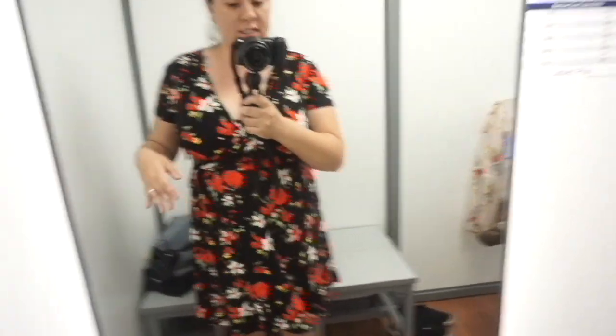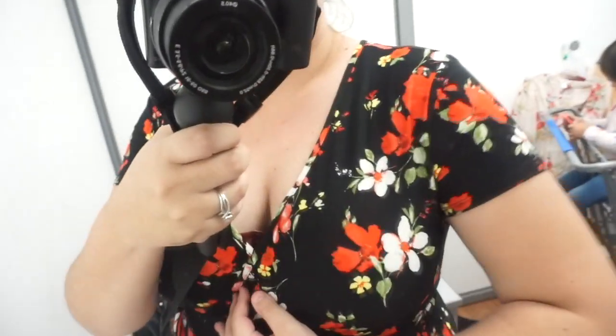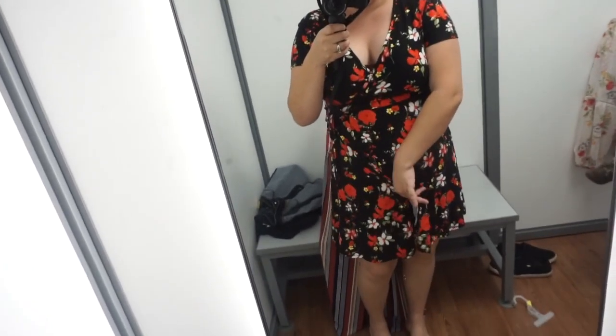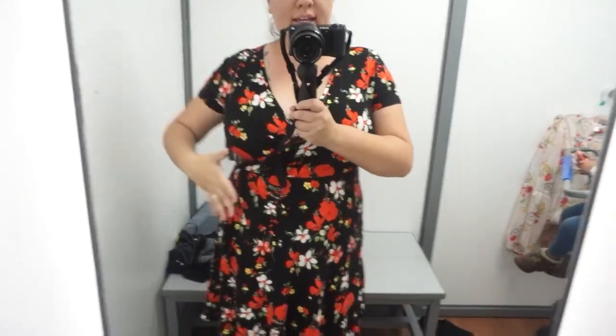Alright, this is the dress I picked out. They had a ton of different designs and I really like it — it is super flowy, which is what I live for. The only thing is it has a lot of cleavage, so I'd probably pin it here. I love this floral print and it has a slit, which is really nice. I think it just really enhances your curves — it's really pretty.